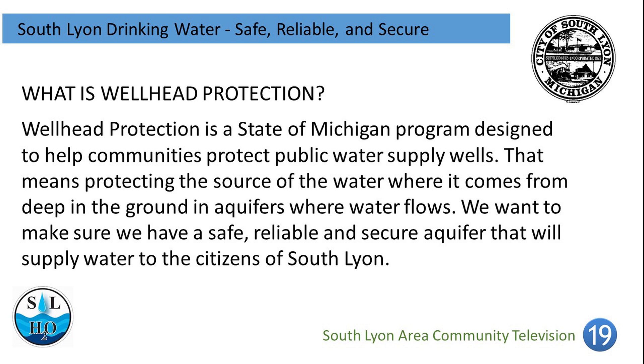What is Wellhead Protection? Wellhead Protection is a state of Michigan program designed to help communities protect public water supply wells. That means protecting the source of the water — where it comes from deep in the ground in aquifers where water flows. We want to make sure that we have a safe, reliable, and secure aquifer that will supply water to the citizens of South Lyon.